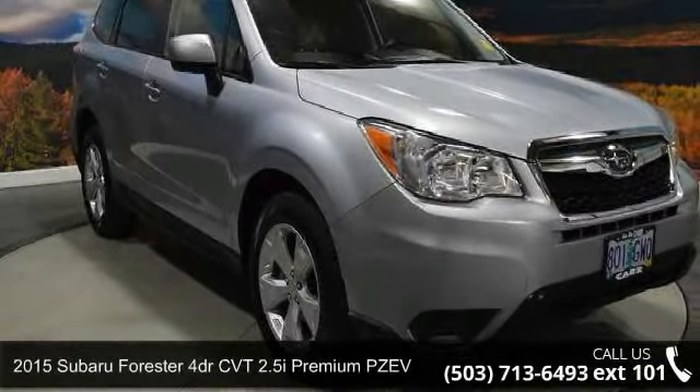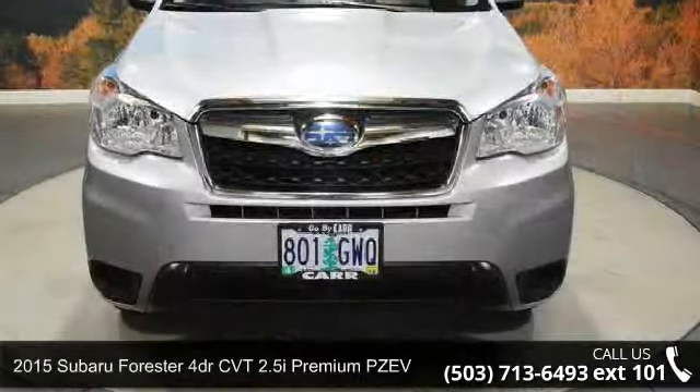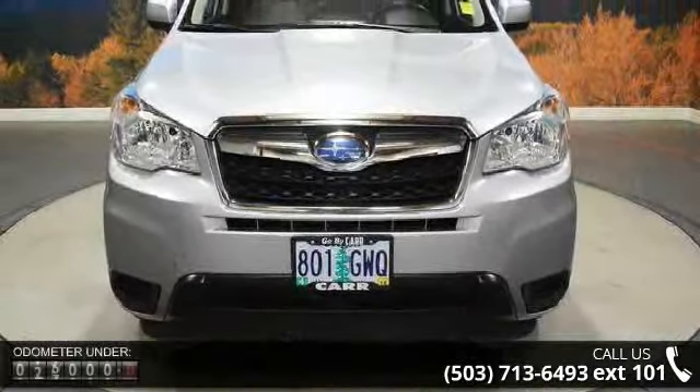Check out this 2015 Subaru Forester. This may be the set of wheels you've been looking for. Enjoy these notable features: